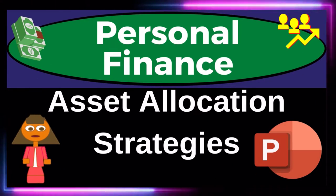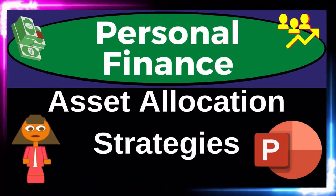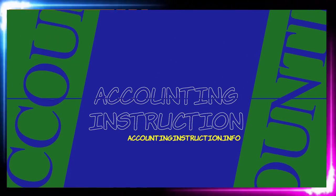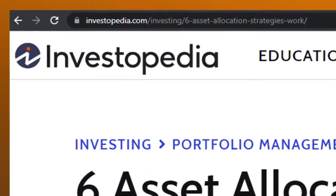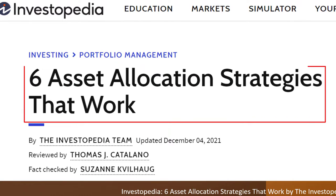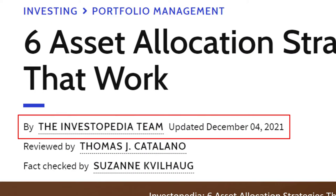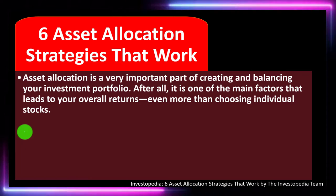Personal Finance Asset Allocation Strategies. Prepare to get financially fit by practicing personal finance. Most of this information comes from Investopedia — six asset allocation strategies that work — which you can find online. Take a look at the references and resources and continue your research from there. This is by the Investopedia team, updated December 4th, 2021.